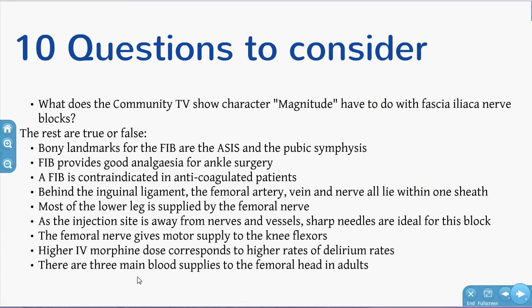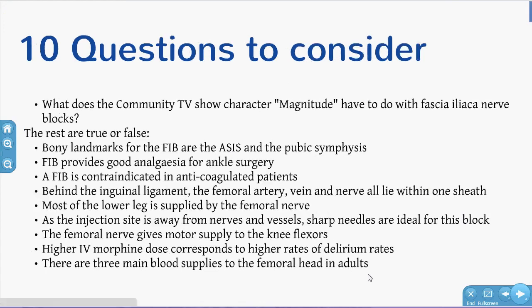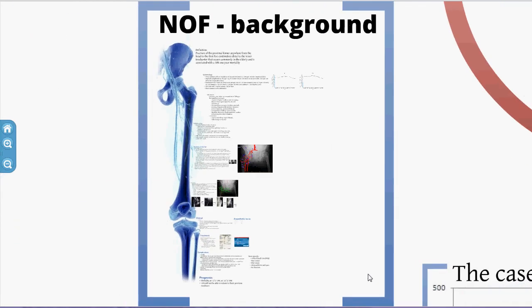And are higher IV morphine doses corresponding with higher rates of delirium? Are there three main blood supplies to the femoral head in adults? Have a think about those questions as we go through it.